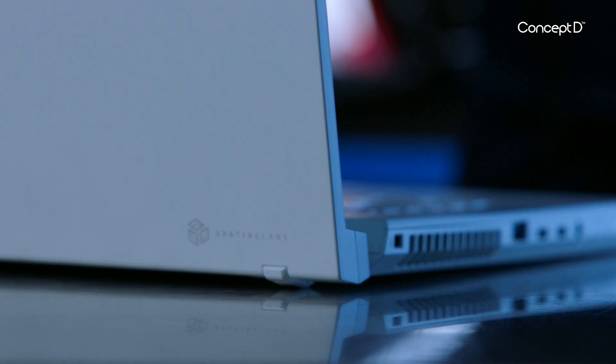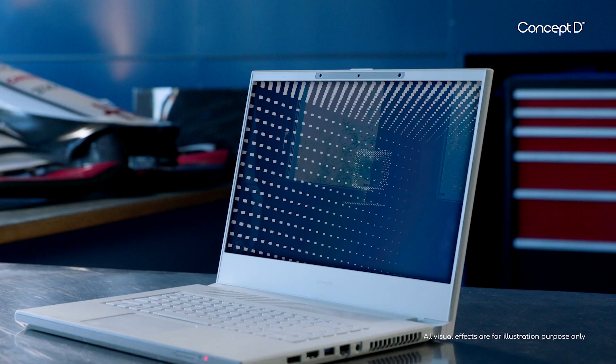The ConceptD workstation solution gives us reliability and performance. Thanks to ConceptD SpatialLabs, we're able to see the product in three dimensions in a way which we've never been able to do before.